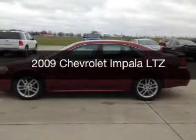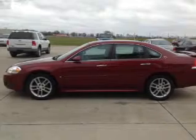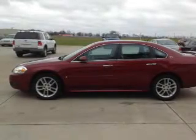This is a used 2009 Chevrolet Impala. It's powered by front-wheel drive, six-cylinder engine, and a four-speed automatic transmission.